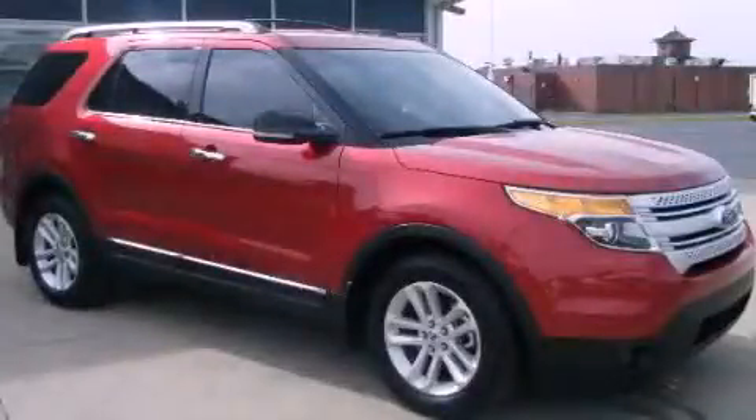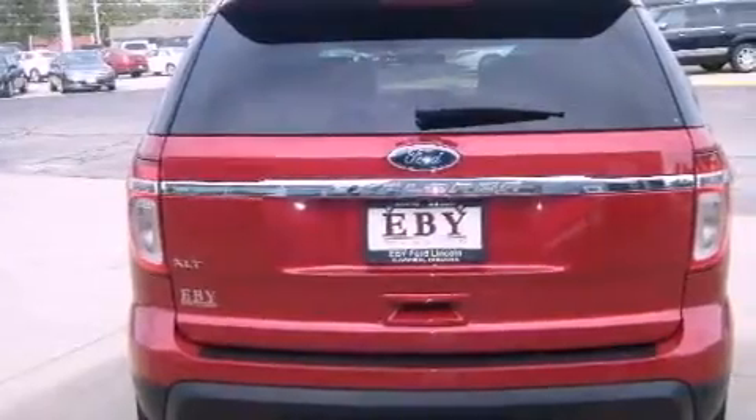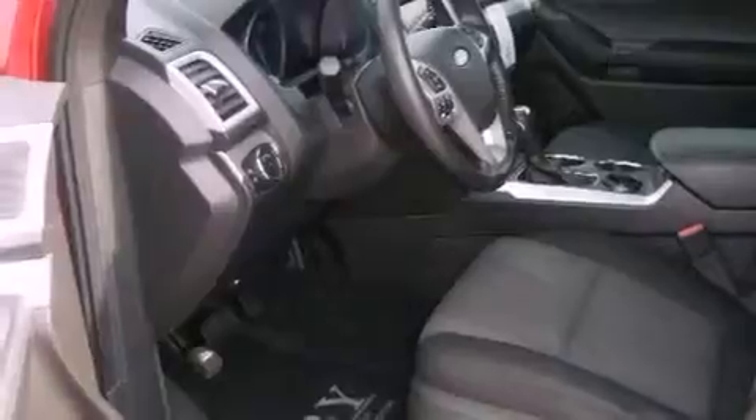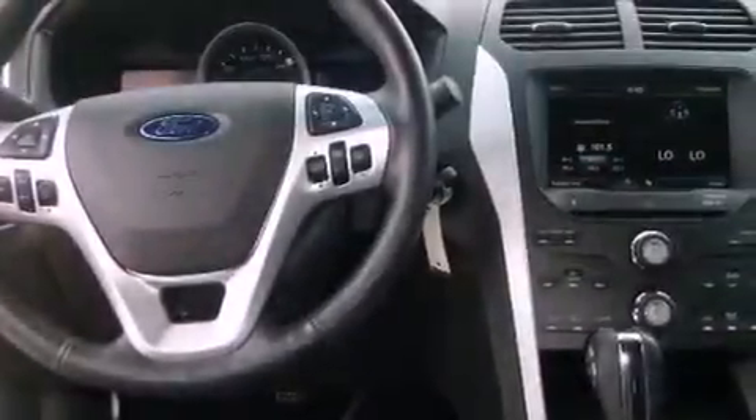This is a 2011 Ford Explorer, for when safety, size and space are of importance. It has a six-cylinder engine and an automatic transmission. Its top features include a low tire pressure indicator, satellite radio, aluminum wheels, and traction control and stability control systems.